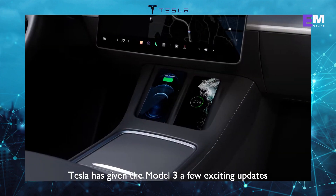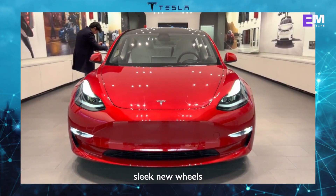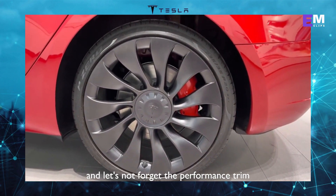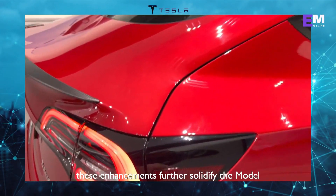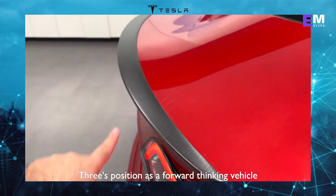As we step into 2023, Tesla has given the Model 3 a few exciting updates. Look closely, and you'll notice a fresh front bumper, sleek new wheels, and even a vibrant new interior color option. And let's not forget the performance trim, which now boasts an attention-grabbing spoiler. These enhancements further solidify the Model 3's position as a forward-thinking vehicle.